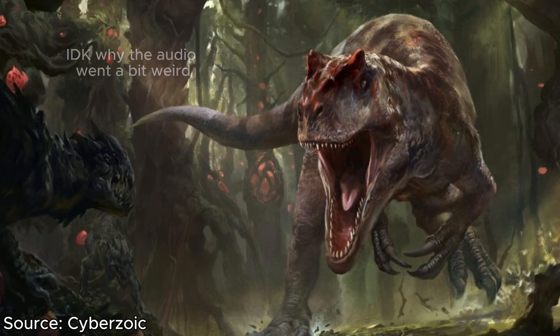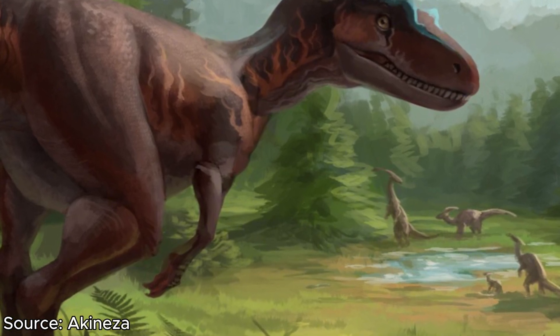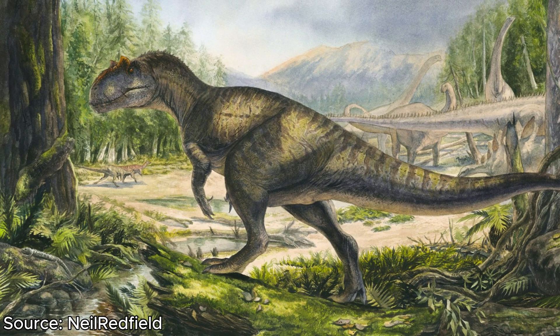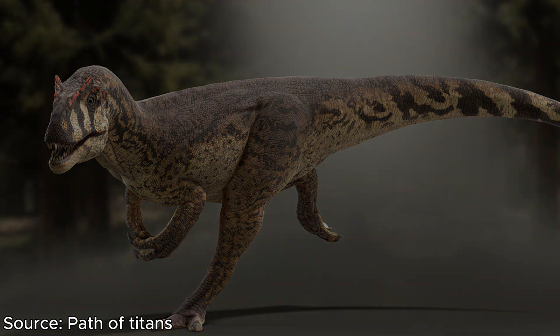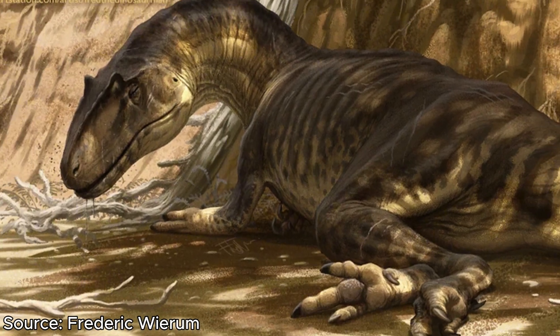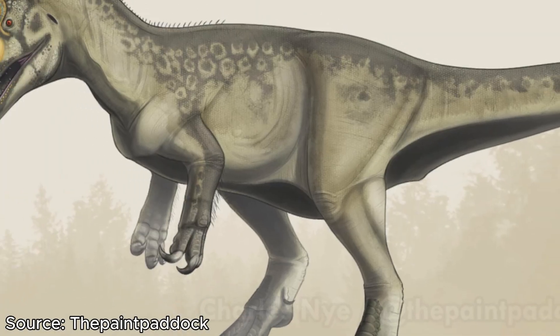Allosaurus in appearance is a very cool-looking dinosaur. Starting at its lower half, it had strong back legs capable of high speeds of up to 25 miles an hour. On its head, it had a strange appendage — its crest. Although we don't know for certain what this crest was used for, the main and most likely idea is that it was used for display, either to intimidate rivals and predators or to attract a mate.